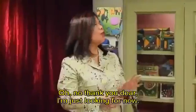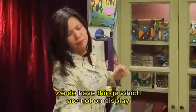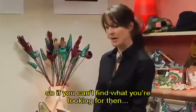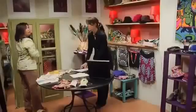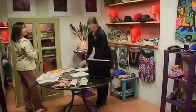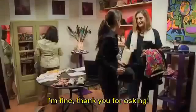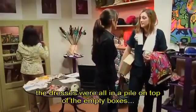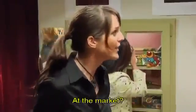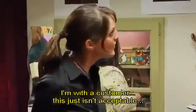Good afternoon. Good afternoon, madam. Can I help you? Oh, no thank you, dear. I'm just looking for now. All right. Well, if you need anything, don't hesitate to ask. We do have things which are not on display, so if you can't find what you're looking for... Heavens, what was that? One white scarf. Excuse me, one moment. What do you think you're doing? We haven't got any more hangers. The dresses were all in a pile on top of the empty boxes and I couldn't find the white scarves. Are you crazy? Where do you think you are? At the market? This is a classy shop. I'm with a customer. This just isn't acceptable.